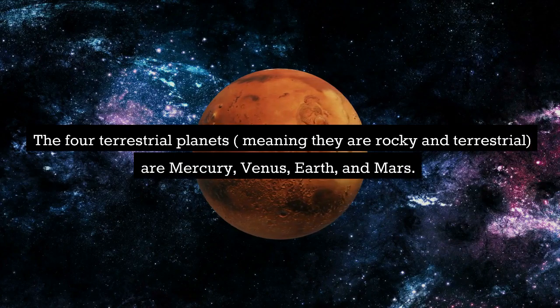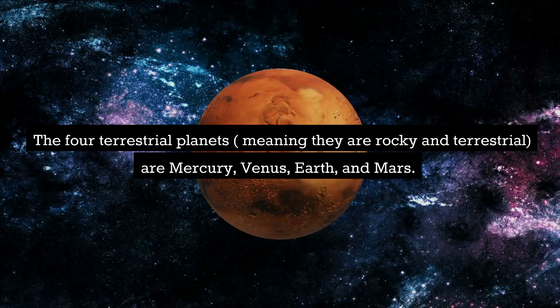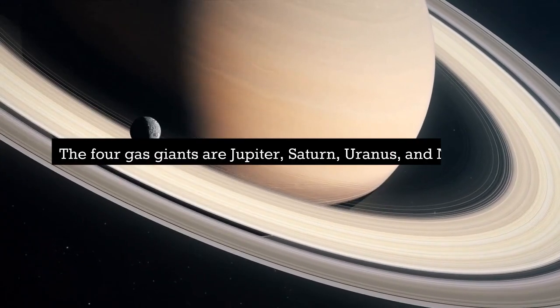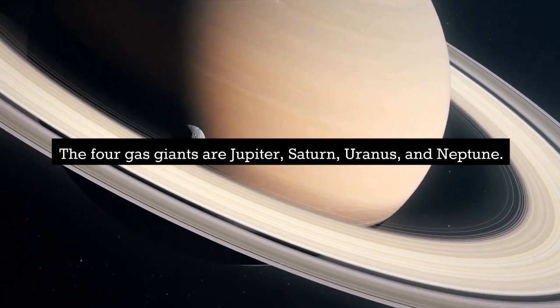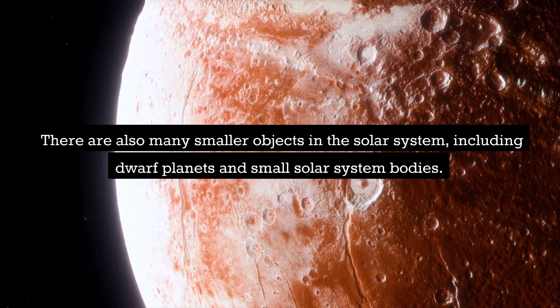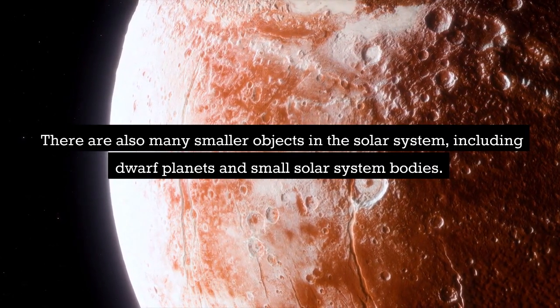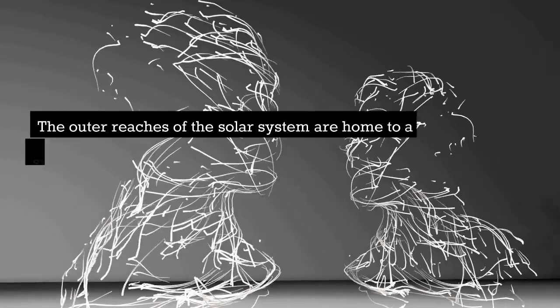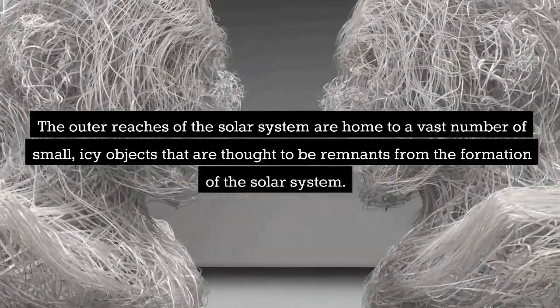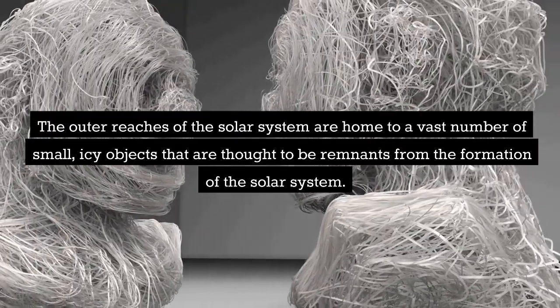The four terrestrial planets — meaning they are rocky — are Mercury, Venus, Earth, and Mars. The four gas giants are Jupiter, Saturn, Uranus, and Neptune. There are also many smaller objects in the solar system, including dwarf planets and small solar system bodies. The outer reaches of the solar system are home to a vast number of small, icy objects thought to be remnants from the formation of the solar system.